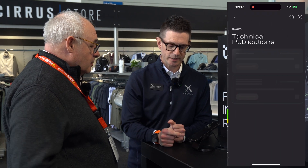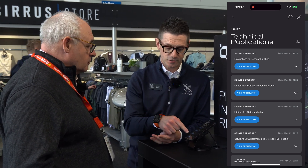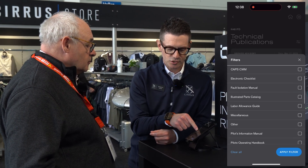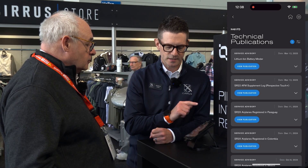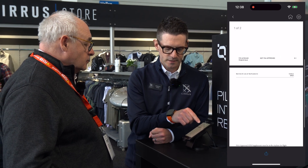We want to get feedback and make improvements before we start charging for it. Under tech publications, here are all the documents — whether it's service advisories, service bulletins, flight manuals, or software updates to the avionics. I click the filter, which lets me choose the category of document I'm looking for. If I want supplemental additions to the pilot operating handbook, I choose that filter, and I can open up one of these documents and share or download it.